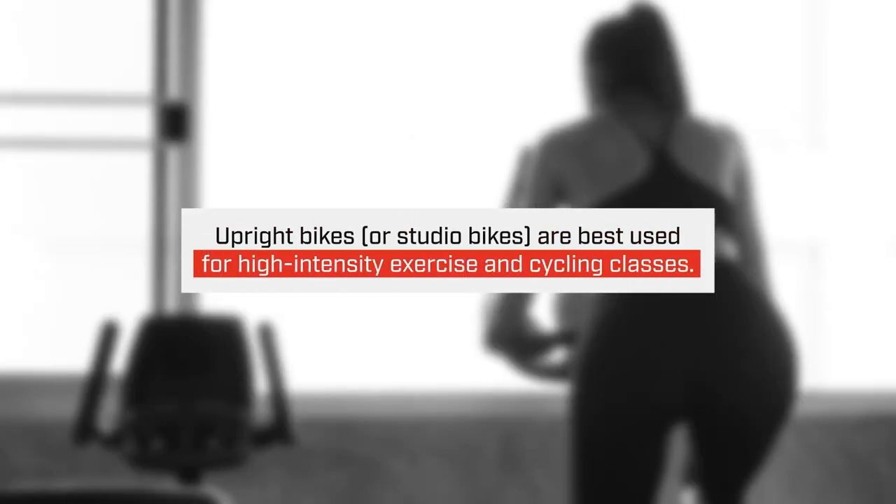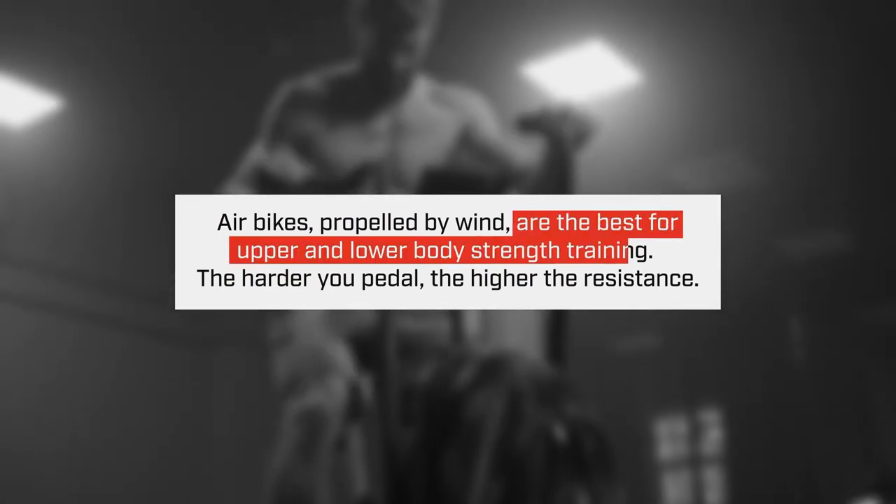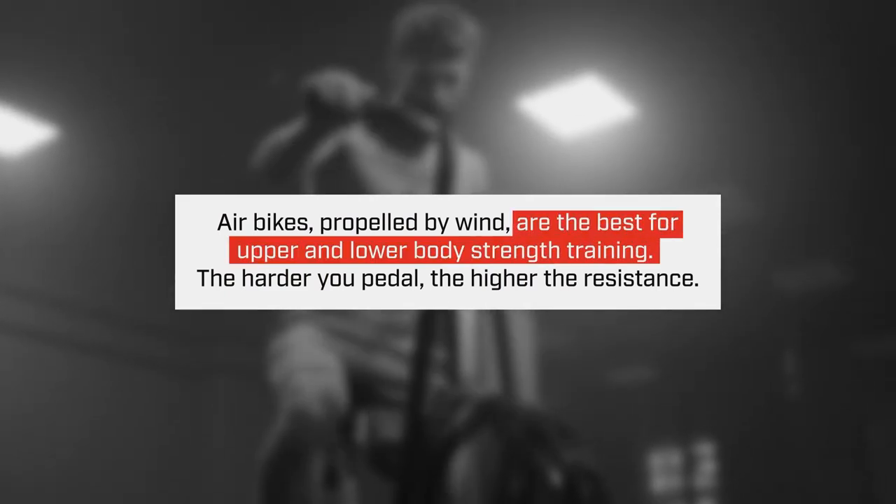The upright or studio bikes are going to be used for your higher intensity exercises and your studio classes. Your air bikes are propelled by wind, the handles move, and you can do upper or lower body workouts separately or simultaneously.